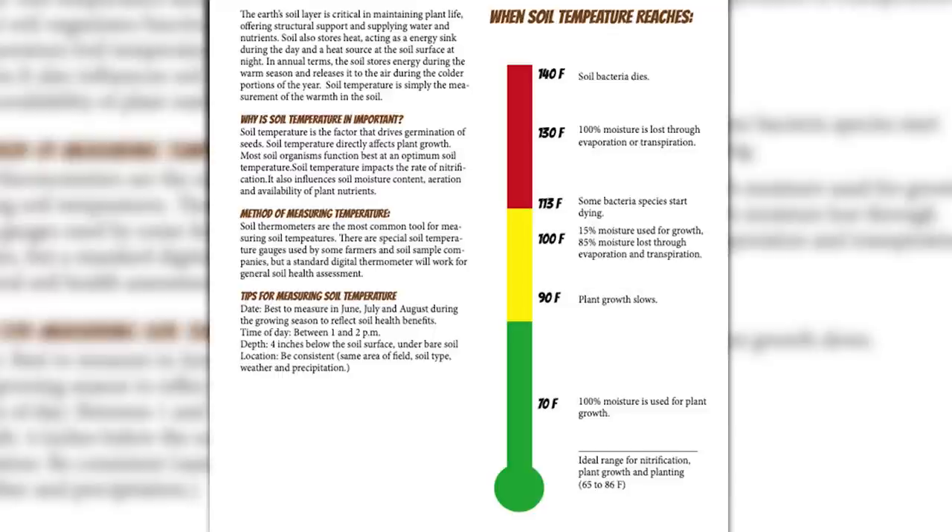We get soil surface temperature at 115 degrees — and some of those beneficial bacteria start dying. At 130 degrees, 100% of moisture is lost. There's no moisture available for plant growth — it's just like a brick. And at about 140 degrees, all the soil bacteria dies. It's just like you're cooking it.